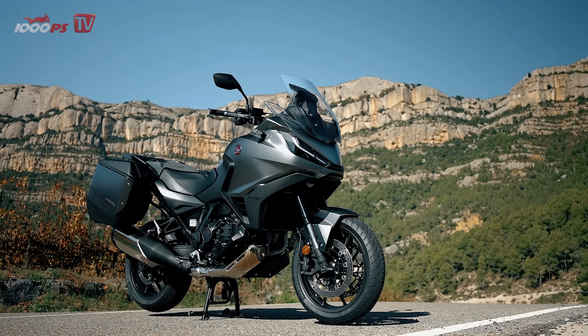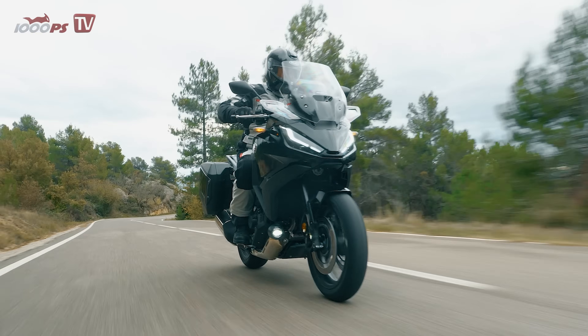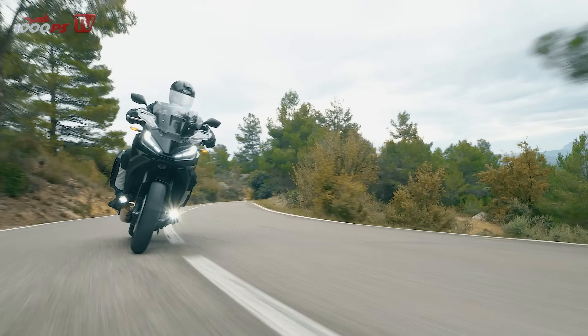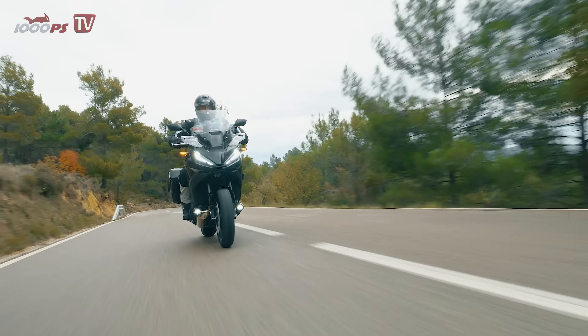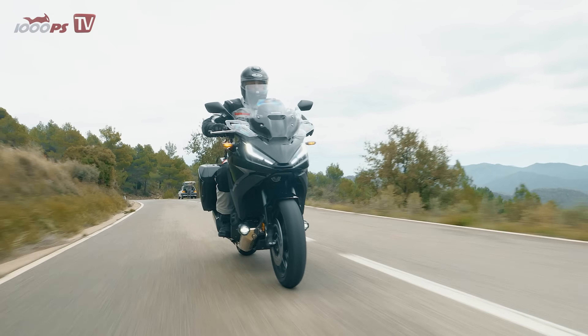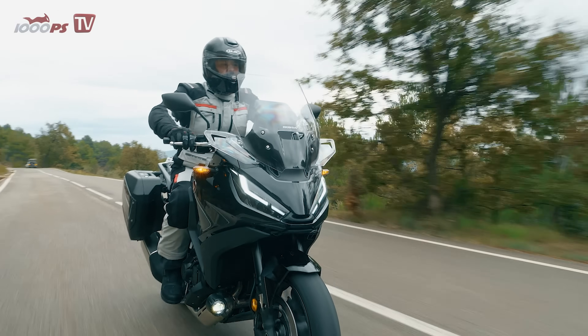Honda has summarized the extras in the packages Urban, Touring, and Travel. The headlights, which are all-around LED technology, offer an absolutely travel-suited performance. From the daytime running light over the low beam consisting of four luminous LED units, up to the high beam which activates two further LEDs, good illumination is ensured. The optionally available fog lights are recommended especially for passive visibility.